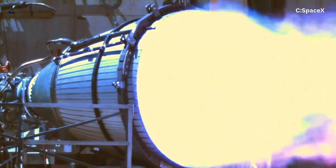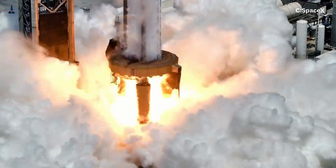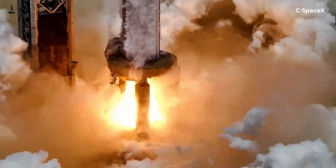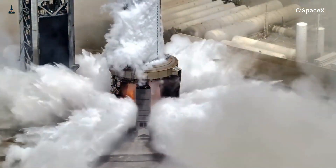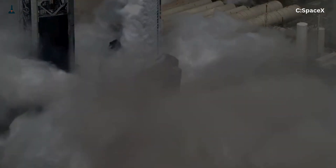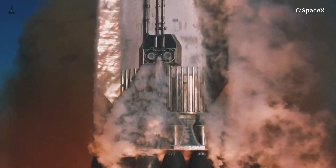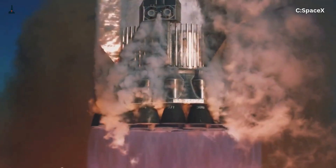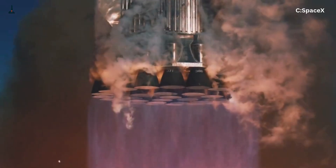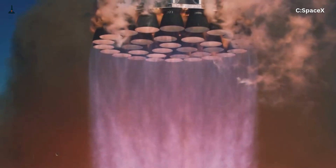SpaceX's Raptor engine is the most ambitious rocket engine ever built. No exaggeration. While every other engine on Earth burns fuel and oxidizer separately, Raptor goes all in — a full-flow staged combustion cycle. Both the methane and oxygen are pre-burned and fed into the chamber under insane pressure, creating a supercharged explosion that pushes performance to the edge of physics. The reward? Unmatched efficiency. The risk? Meltdown. Literally.